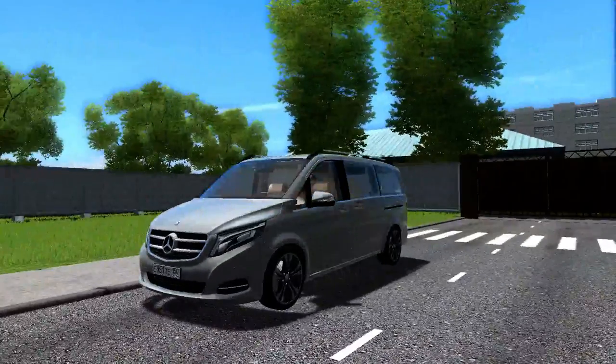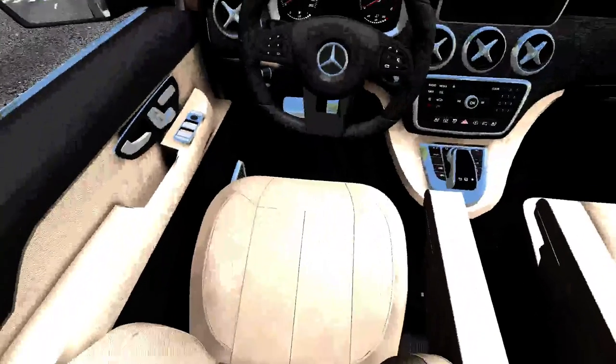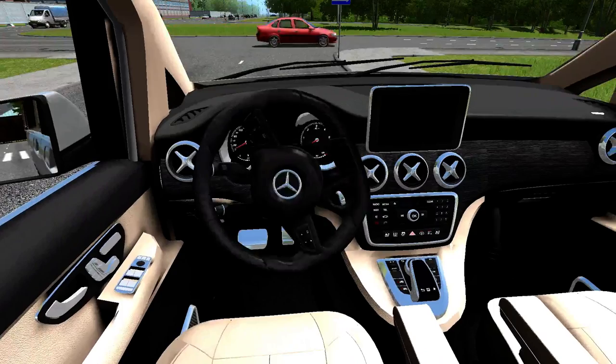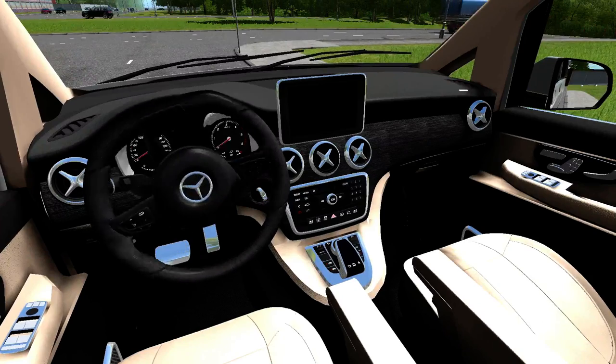I'm gonna take a peek at the interior now. You can see I have the beige interior extra, because just like most housewives, I want the interior color that'll be the hardest to clean the goldfish crumbs out of. I did install the wood inserts extra, but it clearly didn't work based on the fact that I have carbon fiber here now.